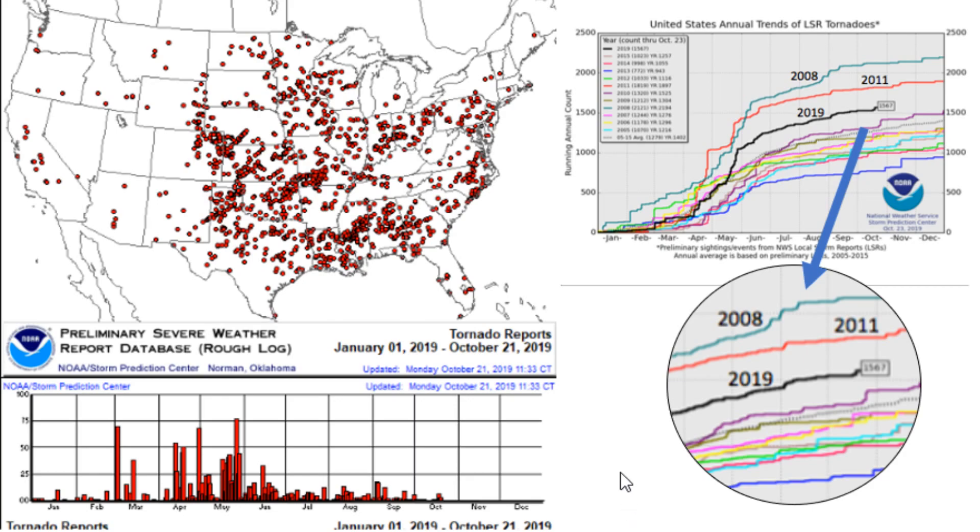Here's a summary of tornadoes this year — all the dots indicate where a tornado actually landed between January 1st and October 21st of this year. In terms of ranking from 2005 to now, we're actually third — we've had 1,567 tornadoes this year so far, and only 2011 and 2008 are ahead of us since 2005.